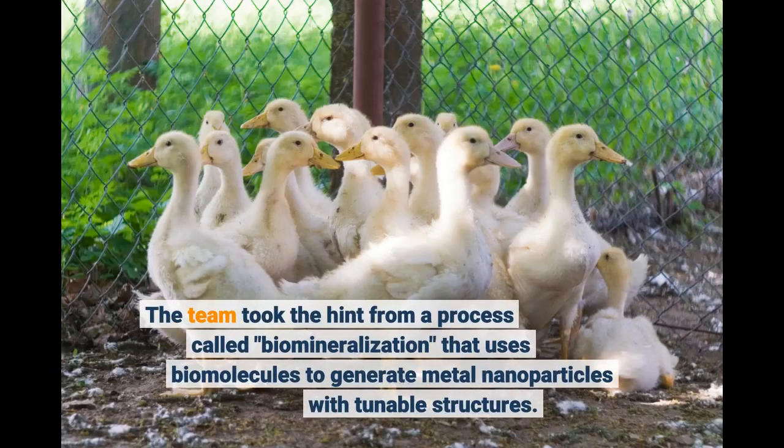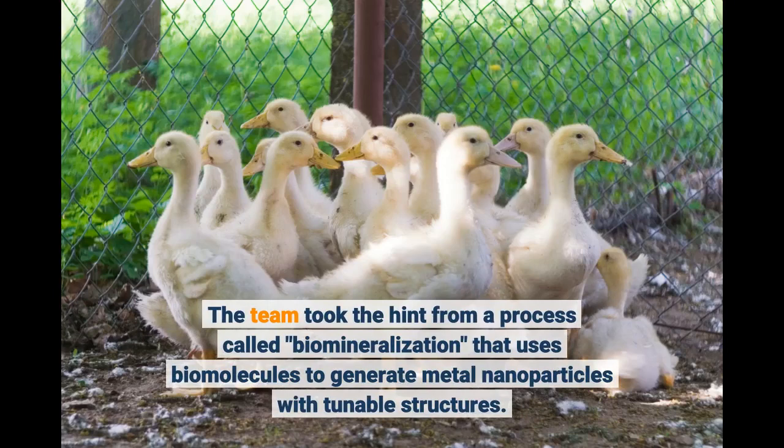The team took the hint from a process called biomineralization, which uses biomolecules to generate metal nanoparticles with tunable structures.